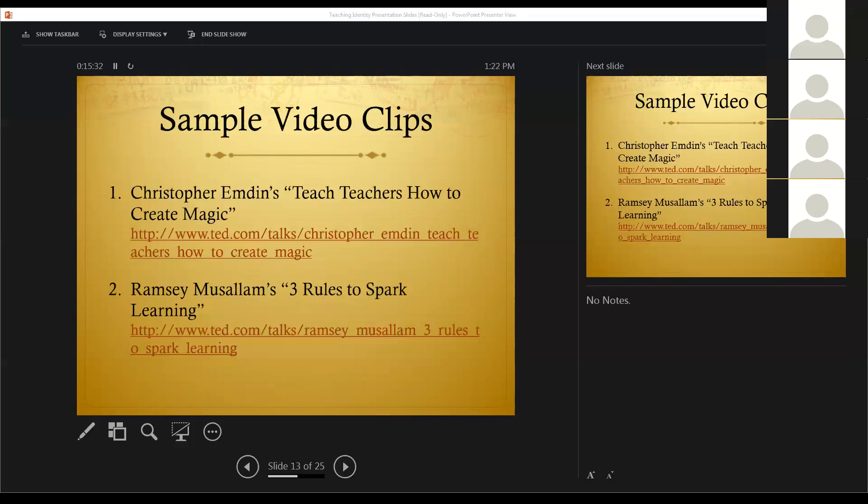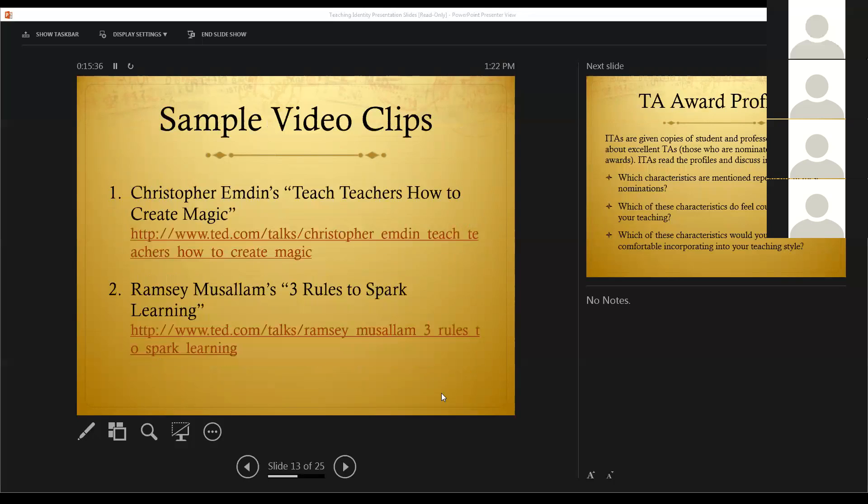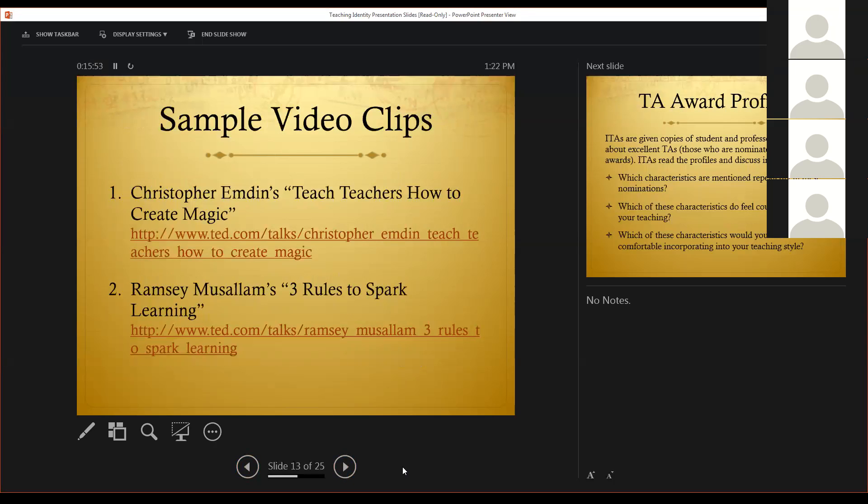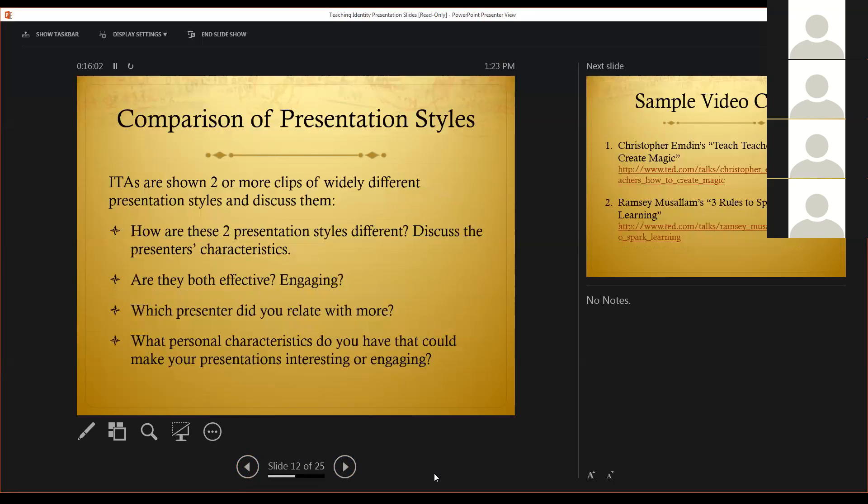This year I chose two TED Talks. They're both six minutes, both on the subject of education, and both really different in terms of the way the presenters speak and their stage presence. The first one is Christopher Emden's 'Teach Teachers How to Create Magic' and the second is Ramsey Misalem's 'Three Rules to Spark Learning.' The ITAs watch the two videos and then discuss these questions: How are these two presentation styles different? Are they both effective? Are they both engaging? Which presenter did you relate with more? And finally, what personal characteristics do you have that could make your presentations interesting or engaging?